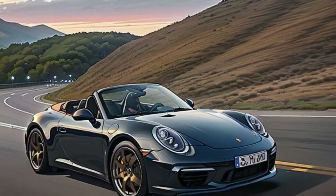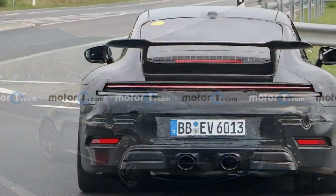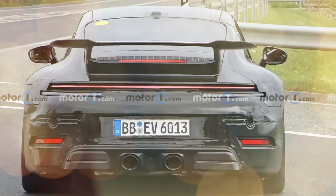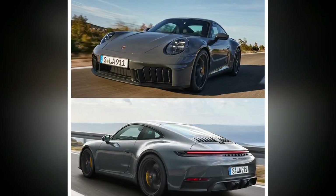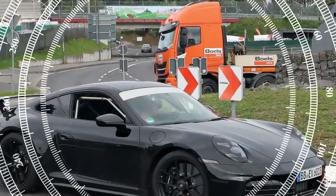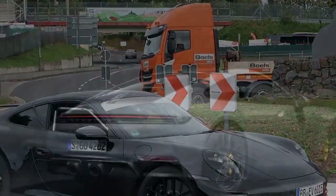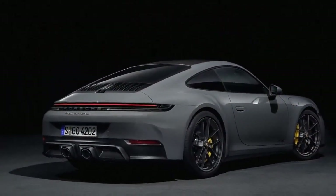Then there's the base Carrera — the other 992.2 variant available at launch of the 2025 lineup. It feels more or less exactly as it did before: fun and engaging when driven hard, yet still practical and comfortable for daily duty. Its turbos only feel laggy by comparison, and though it's only gained a paltry nine horsepower over its predecessor, 388 horsepower is hardly anemic — unless you're stacking it up against the GTS.